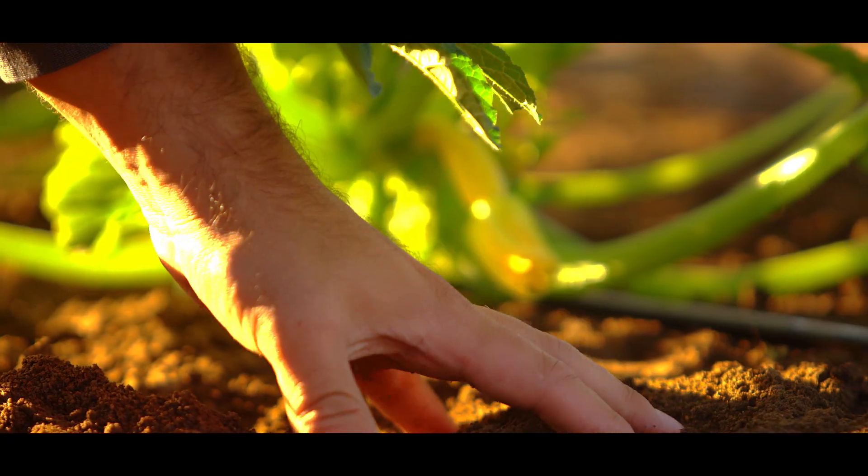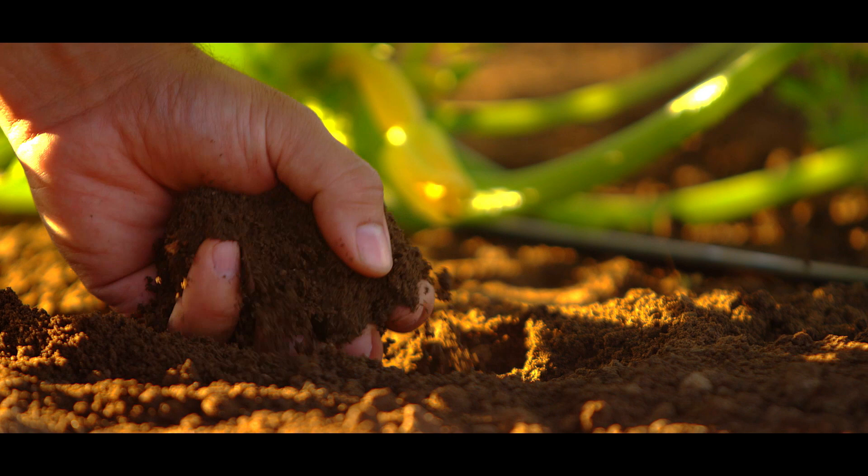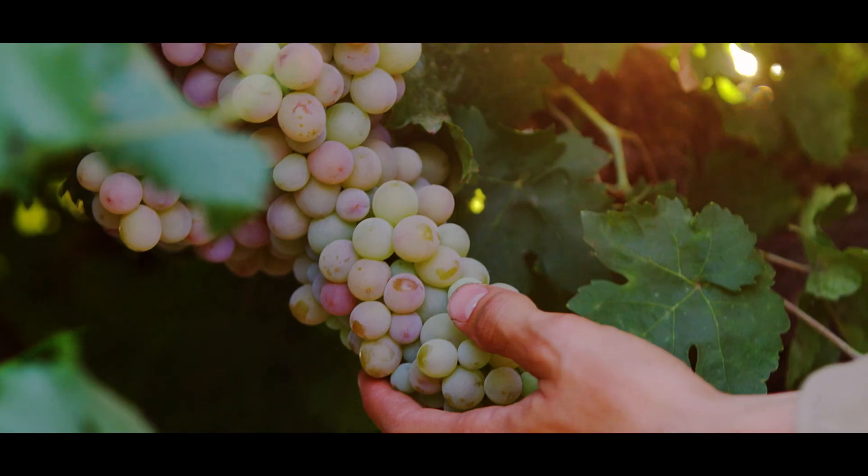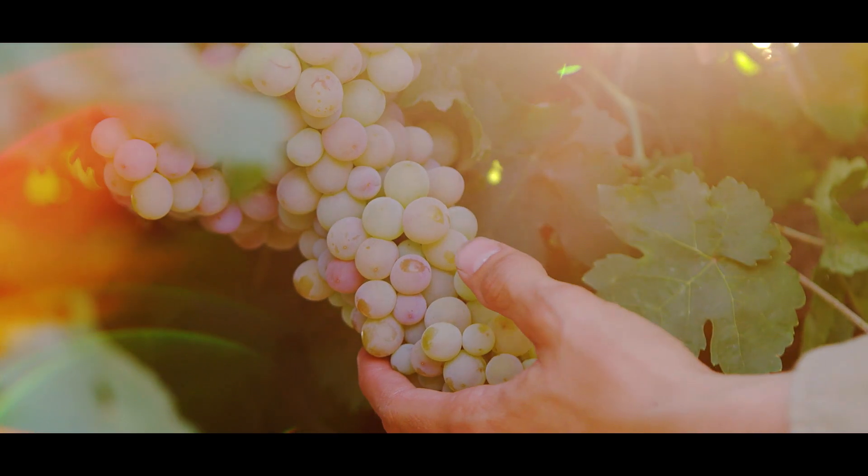The Learning Center is fantastic because we can simulate a variety of different soil types and weather conditions, and really in a controlled way learn what works best and under what condition.